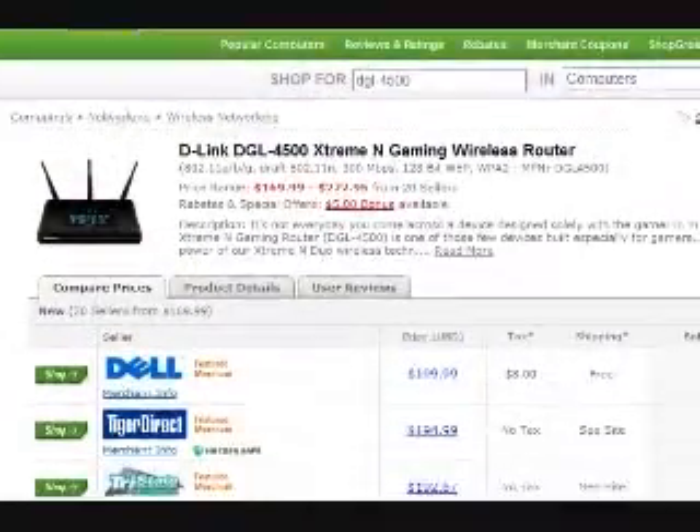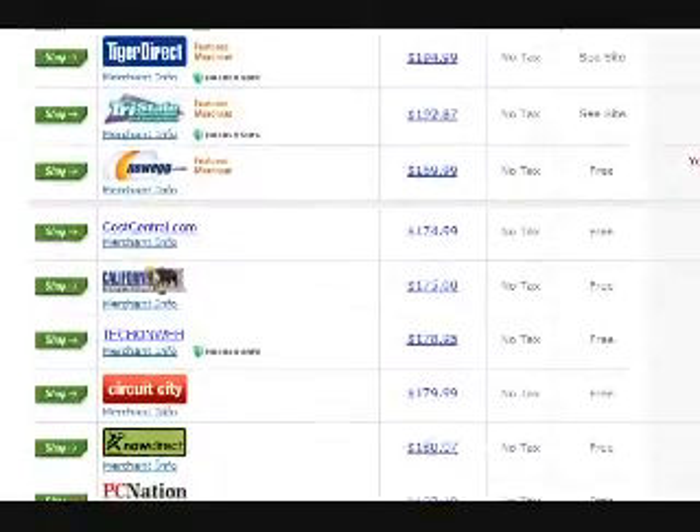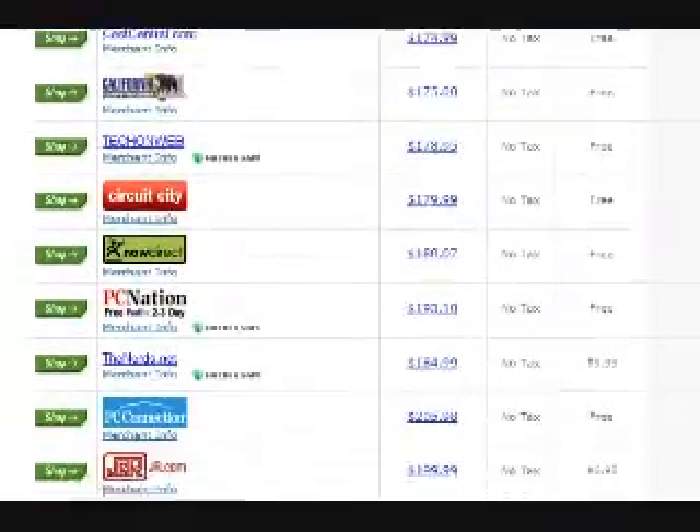The DGL 4500 is available now. The lowest prices that we found online were between $175 and $200.